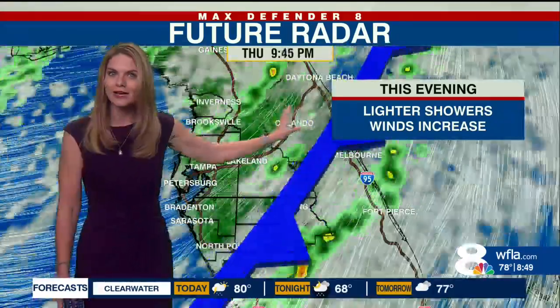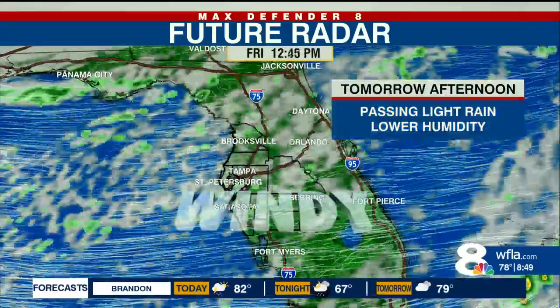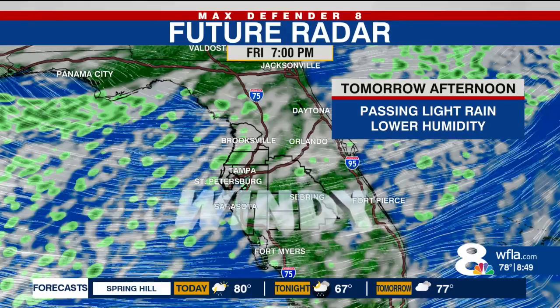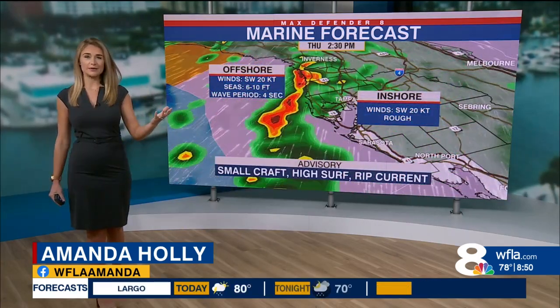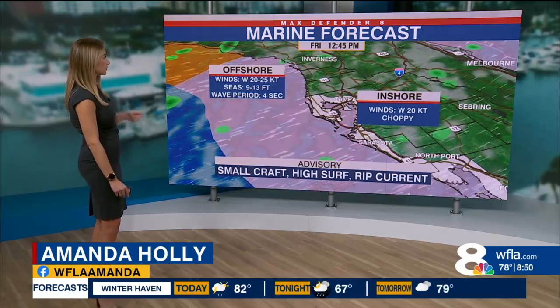The winds are going to increase and stay strong through the next couple of days as light rain pushes off the Gulf of Mexico. The severe threat for those storms will really diminish tonight, but the winds are going to keep the seas unfortunately really rough. It's obviously not a good day to get out on the boat with those severe thunderstorms possible moving through.